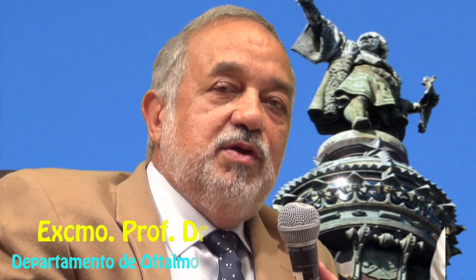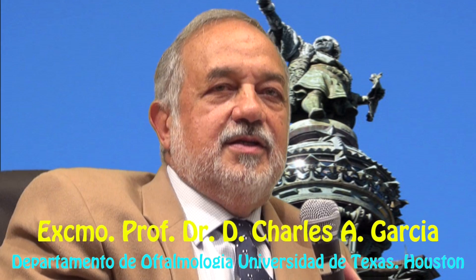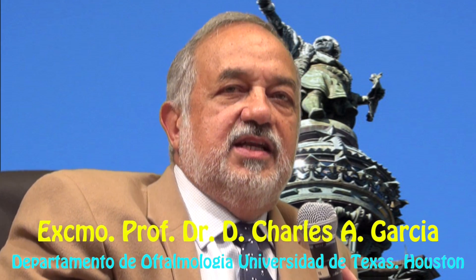How many years have you been working to develop an artificial retina? We've been working for approximately 15 years. Who are the main members of your team? Dr. Alex Ignatieff is the head of the Center for Advanced Materials at the University of Houston.